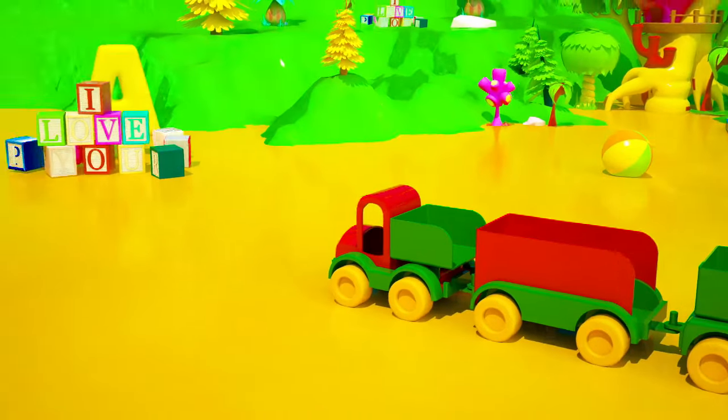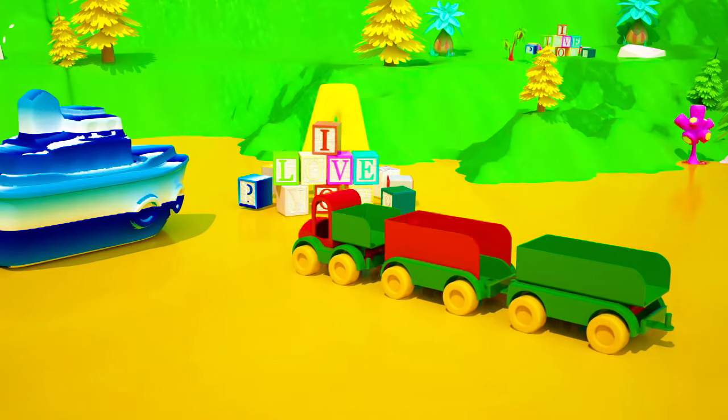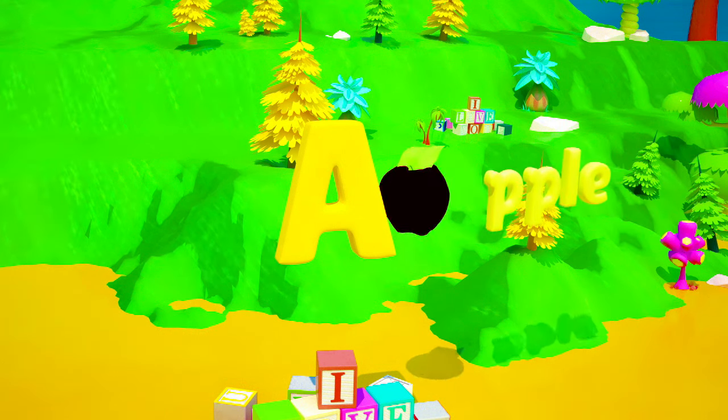Wait! Look! I think I see one of the missing letters! It's behind the cubes over there! It's the letter A! There are so many words that start with the letter A! For example, an apple!